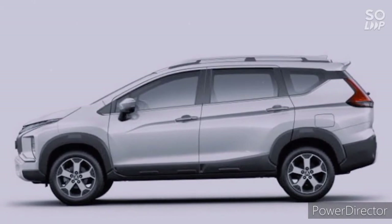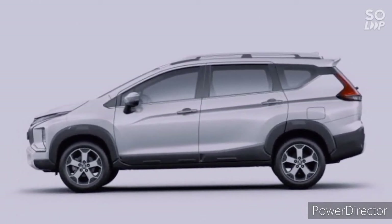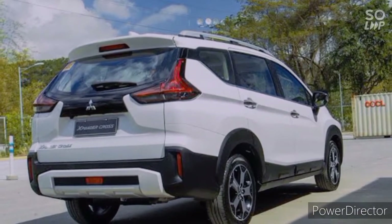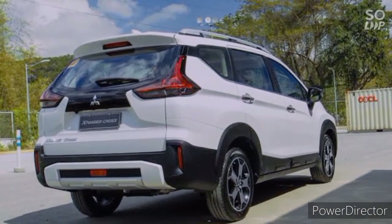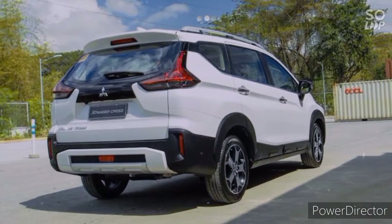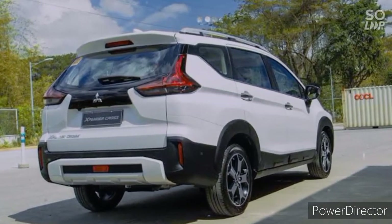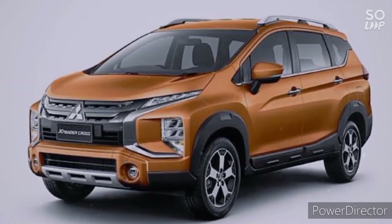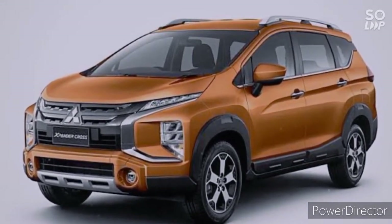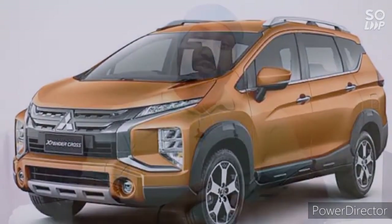Mayron ito chrome door handle with passive entry and roof rails. Sa rear profile, pinaka una na mapapansin kayo mayron ito very stylish LED tail lamps, integrated spoiler, shark fin antenna, rear view camera, and rear parking sensors. No doubt, this is a very stylish and appealing looking SUV in this segment.